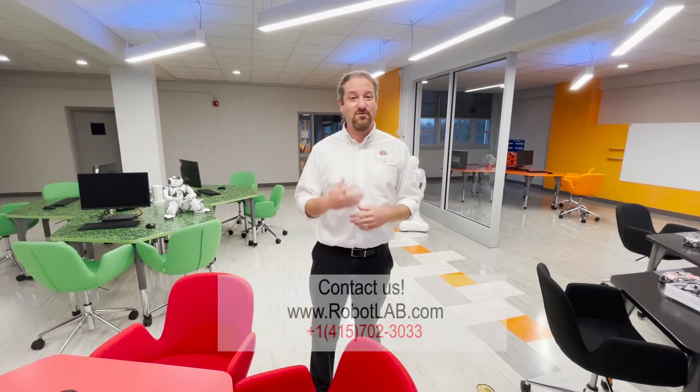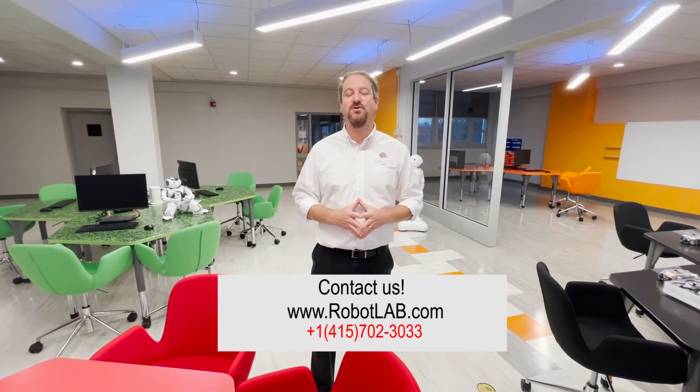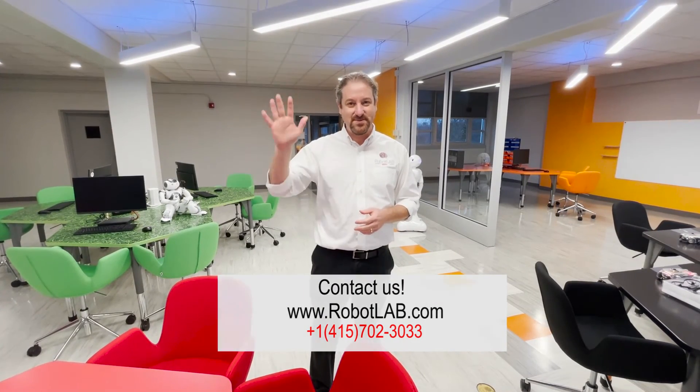If you want to learn more, if you want to bring it to your school, contact us. We are here to help you. Thank you and stay safe.